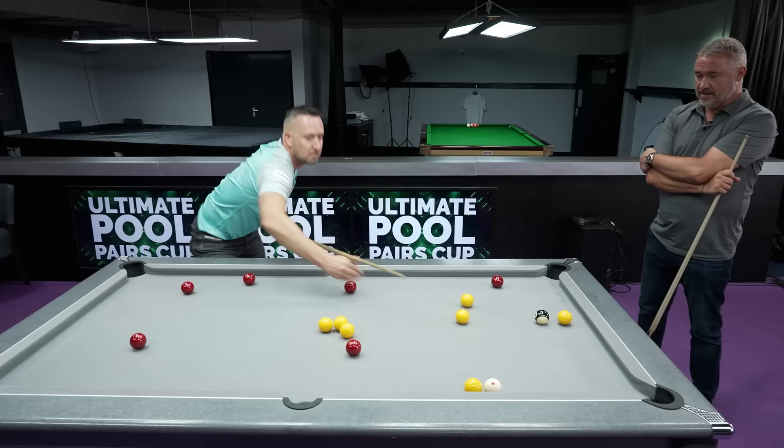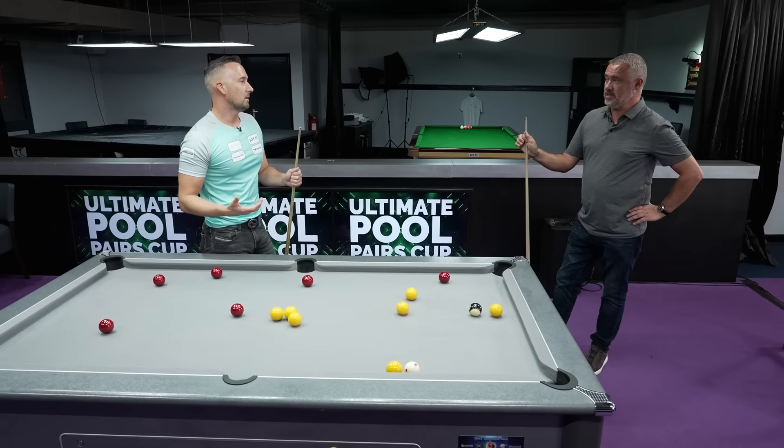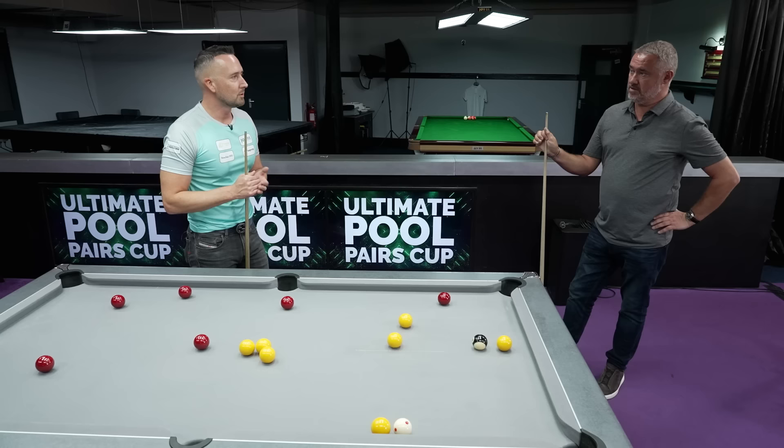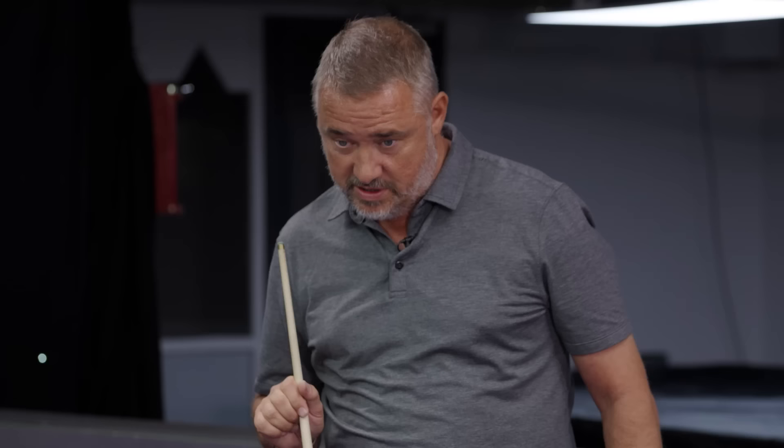That's a common mistake with beginners — they leave the problem ball to last. Amateur players would just think, oh I can pot that one, I can pot that one. They'd probably think that if they've got fewer balls on the table they're winning. But you're not — you're actually losing. If we're playing and you've got one ball left and I've got seven, at the top level you're probably going to lose. Down the pub you'd think two balls left versus seven means you're winning, but at the top level it's the opposite.